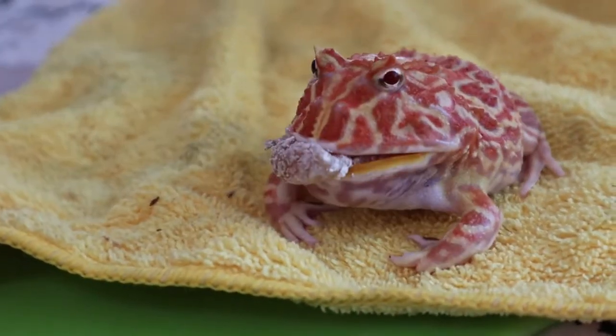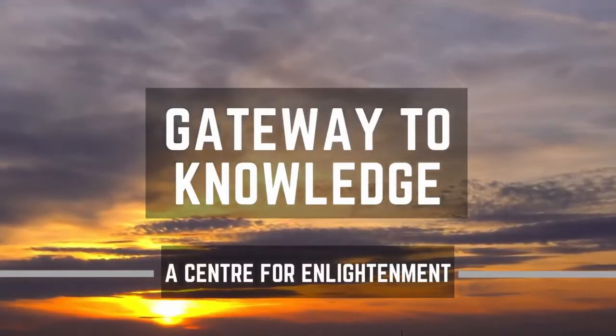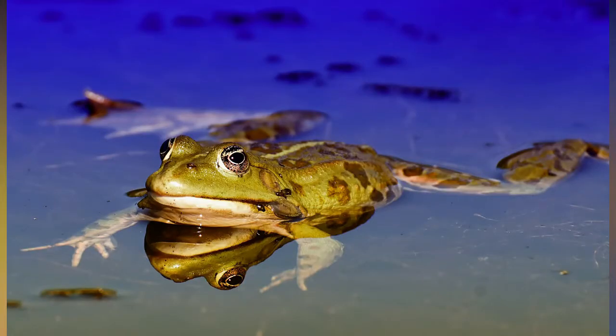Various frog species use two strategies to deal with environmental extremes: hibernation and estivation. Today we will look at how frogs survive during winter and why they don't actually freeze to death.